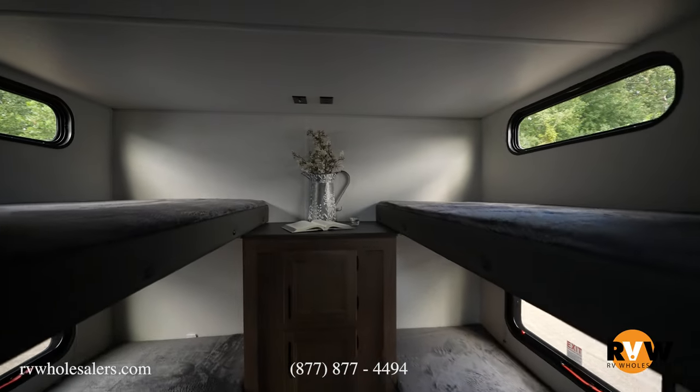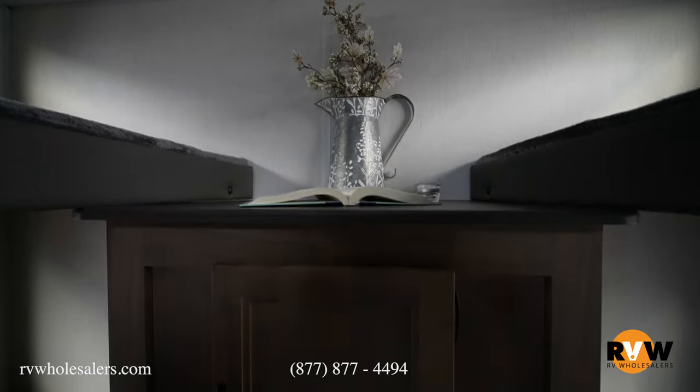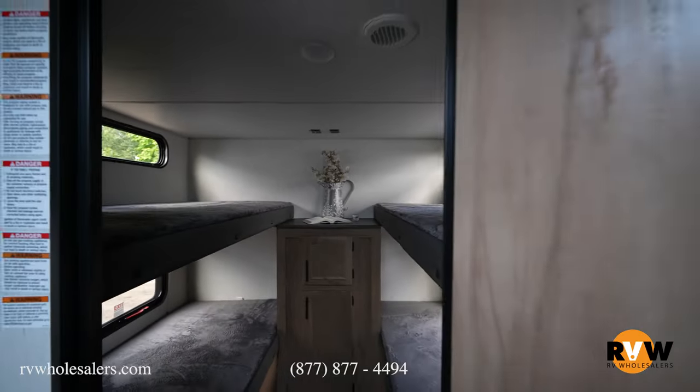Quad bunks in the back — four individual bunks. There's a TV spot up here and storage in the center. Awesome for a bigger family; it's just a really nice layout where everybody can still hang out.